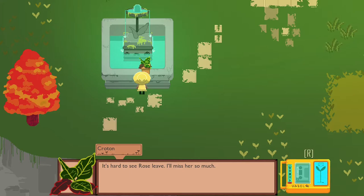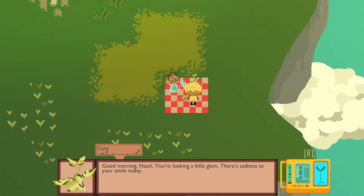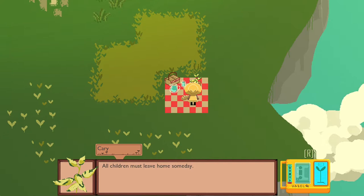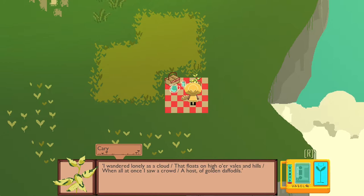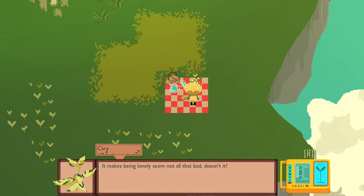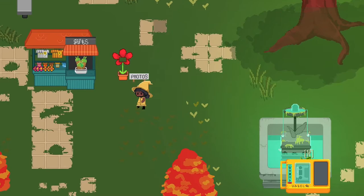So, how do you feel about Rose leaving? 'It's hard to see Rose leave. I'll miss her so much.' All children must leave home someday. Rose is getting a little big for your cottage — I heard she grew over your cottage door. That's certainly a sign she needs her own space. I'm sorry Hazel, it must be hard. When I feel lonely, I always think of this poem: 'I wandered lonely as a cloud that floats on high o'er vales and hills. When all at once I saw a crowd, a host of golden daffodils.'